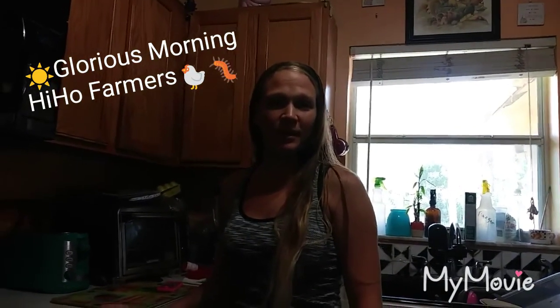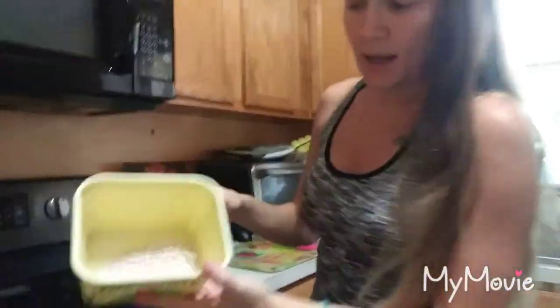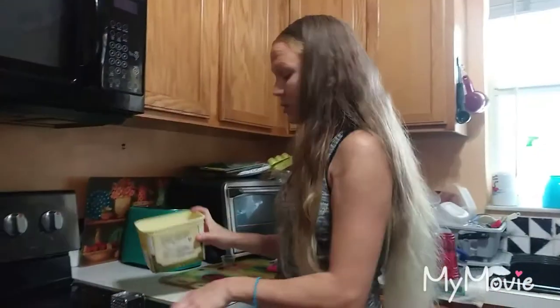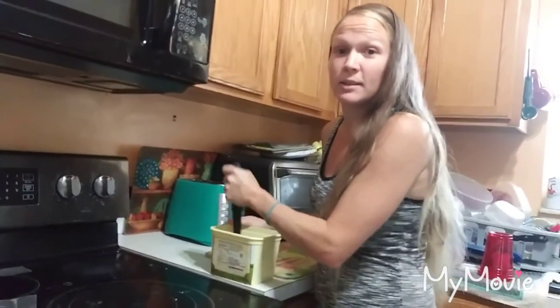Good morning, hi ho farmers! Healthy in, healthy out. We're here with you today on this good Monday morning — it's a nice day outside. What we're preparing to do is feed the worms since they had a big transfer yesterday. Currently I am crushing up eggshells as fine as possible so the worms are able to digest it. I also have some coffee grounds that I will be putting in there along with some fresh carrots and some fresh corn.